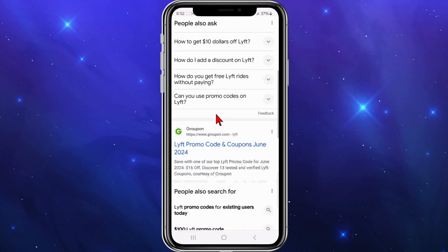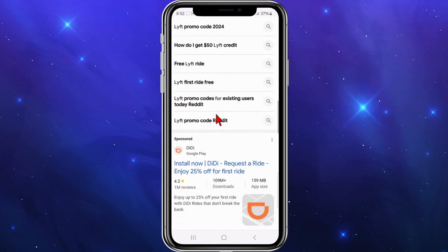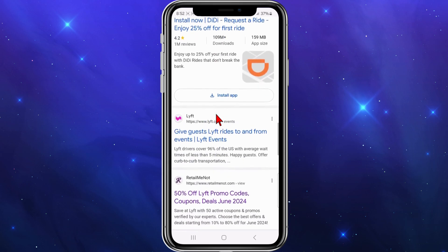So you've got different coupon codes, promo codes, discounts. You've got Groupon.com, Coupon Follow, and RealtimeNot.